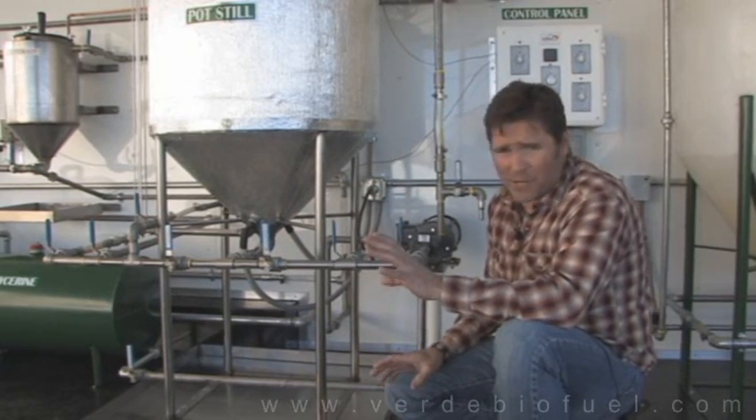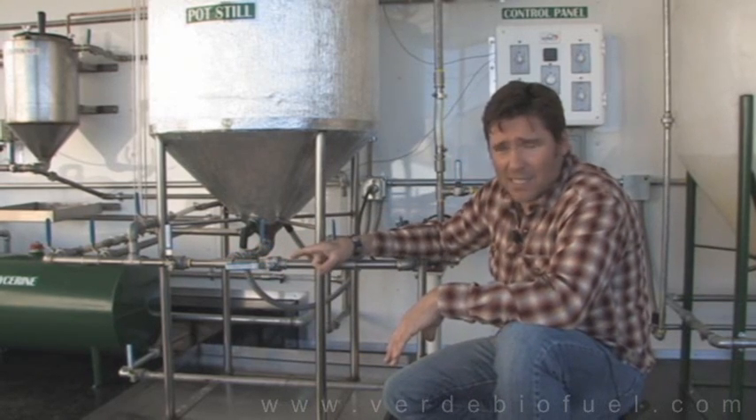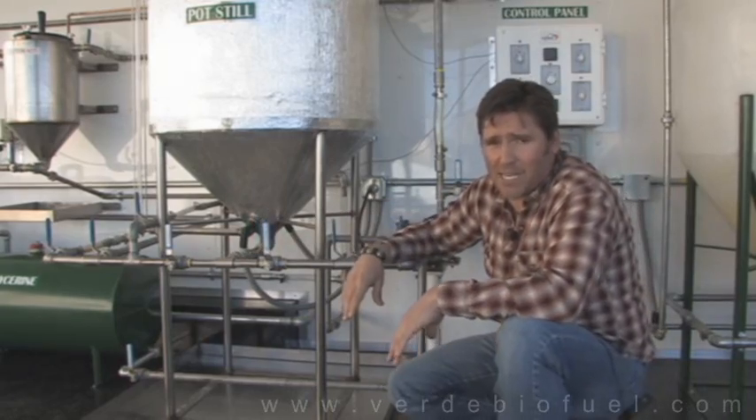Having all the valves oriented the same direction does a couple of things for you. If you want to run and grab a sandwich, you can take a quick peek inside and see that all the valves are off — they're all up. If you see one that's down, you know to turn that off before you step away.